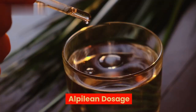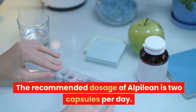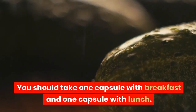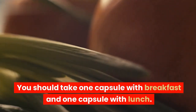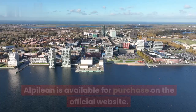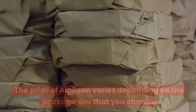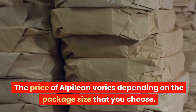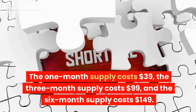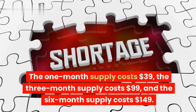The recommended dosage of Alpilean is 2 capsules per day. You should take 1 capsule with breakfast and 1 capsule with lunch. Alpilean is available for purchase on the official website, with pricing depending on the package size: the 1-month supply costs $39, the 3-month supply costs $99, and the 6-month supply costs $149.